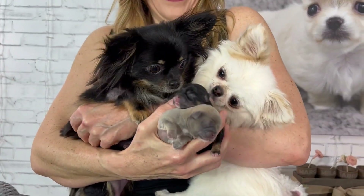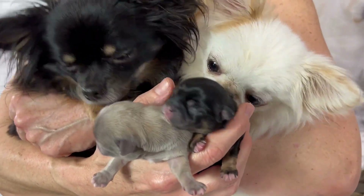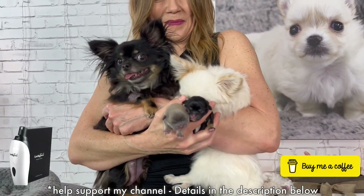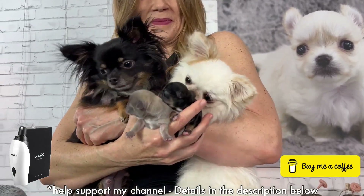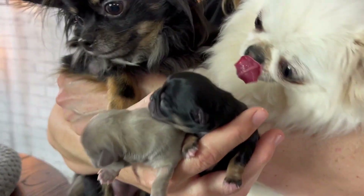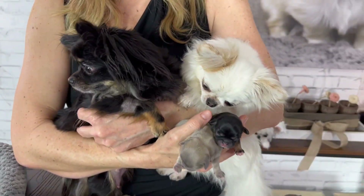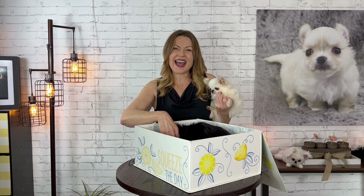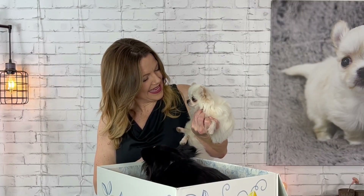There's mommy and daddy and baby. Oh, it's a happy family. Look at the happy family. Thank you guys so much for watching and we'll see you next time on Sweetie Pie Pets. Say bye, Ben.